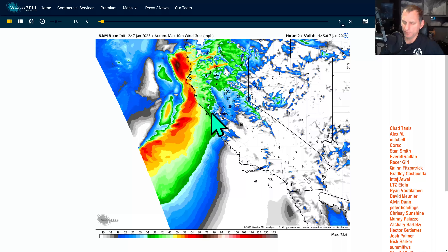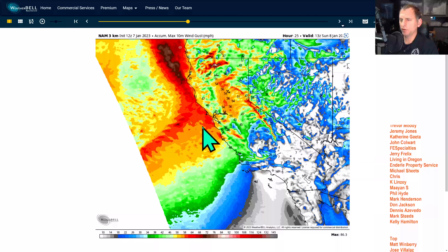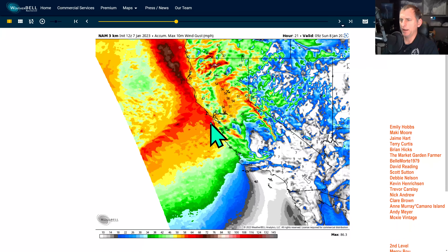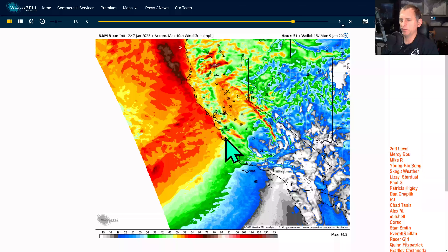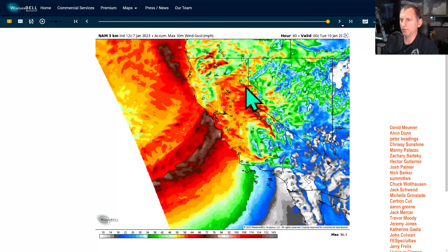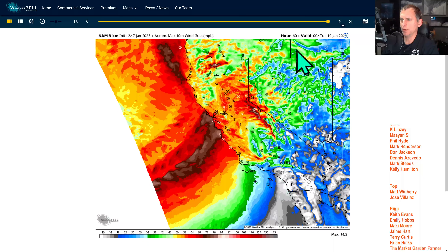This is a pretty dire situation for some people coming up. Looking at the NAM 3km 10-meter max wind gusts — going into Saturday night, the Sacramento Valley and Bay Area are going to get really gusty. Then watch the next system roll in: wind speeds along the coastline could exceed 70 miles per hour, San Francisco could be gusting up towards 60 miles per hour, and the higher terrain will see really big gusts. Be prepared — this is going to march down towards southern California as well.